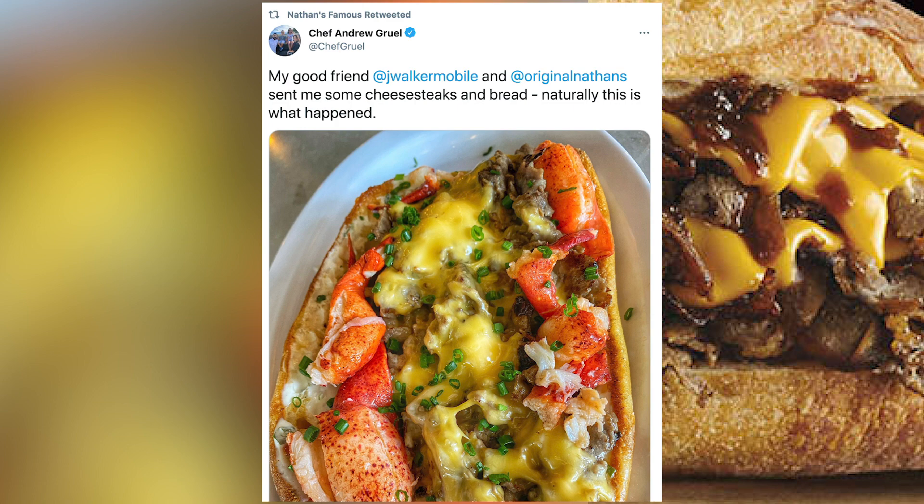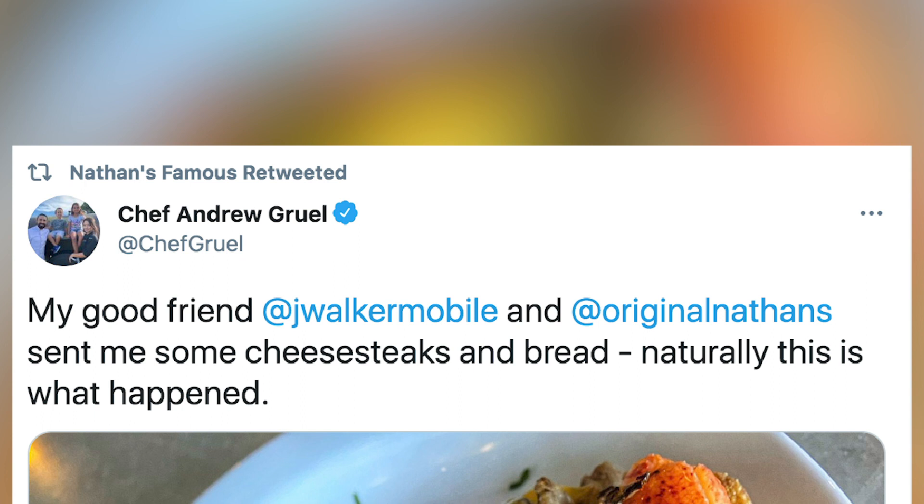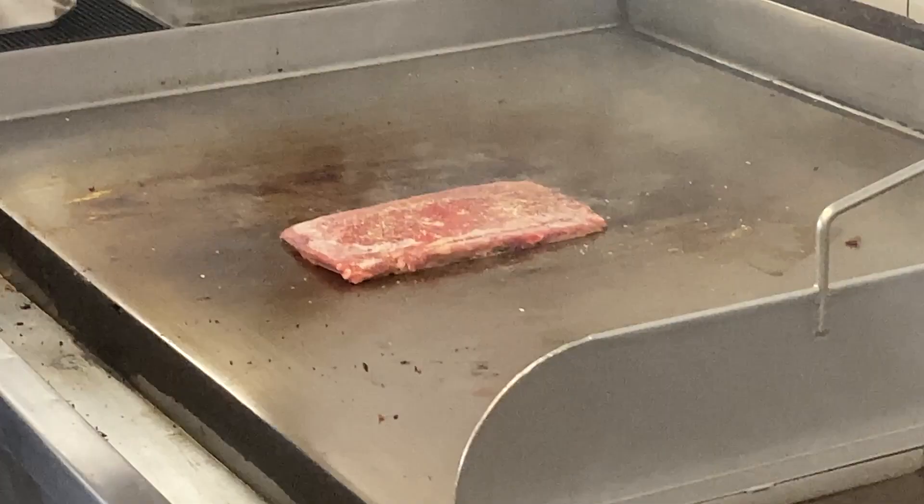So this was invented on Twitter? Basically invented on Twitter. And we are going to be — after you get to eat this, you'll be the first. But after that, we will begin selling it here and plan to sell it all summer.